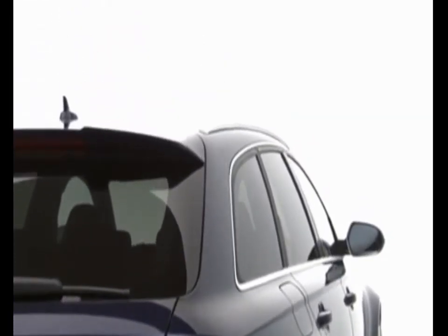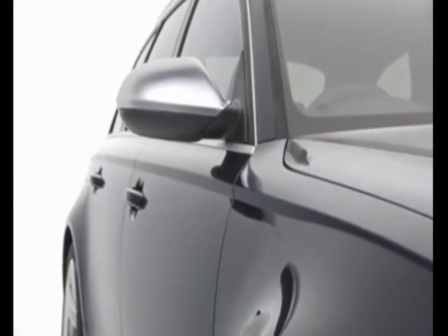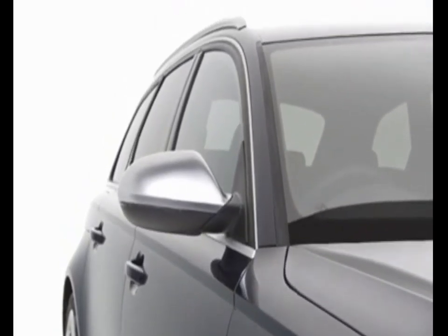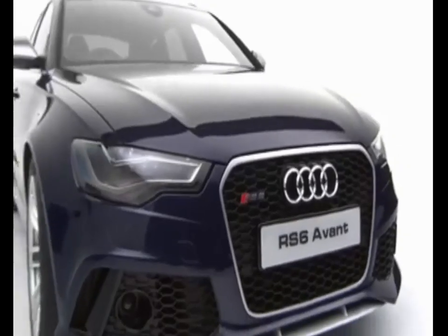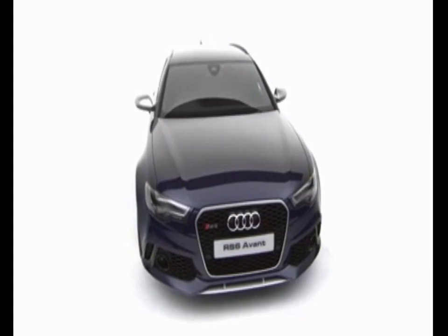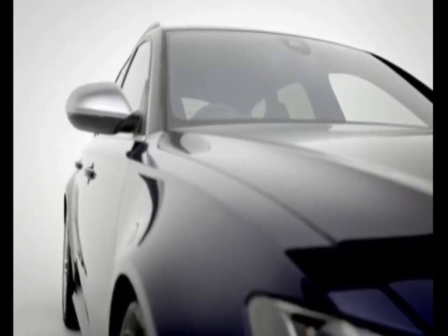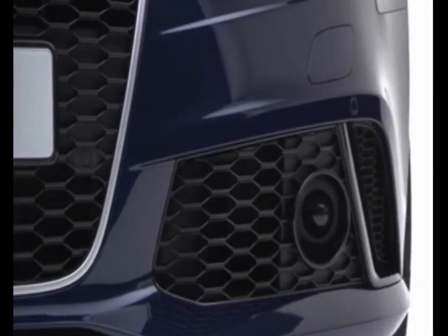Audi RS models are renowned for their blistering performance and in the latest RS6 Avant, Audi has created another iconic car. The RS6 Avant uses a 4-litre V8 TFSI engine derived from Le Mans winning technology, which develops 560 PS and a jaw-dropping 700 Nm of torque.